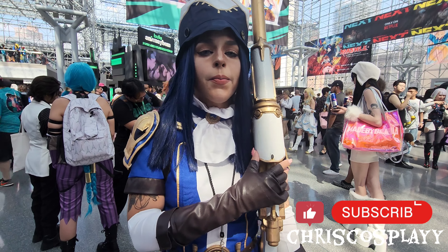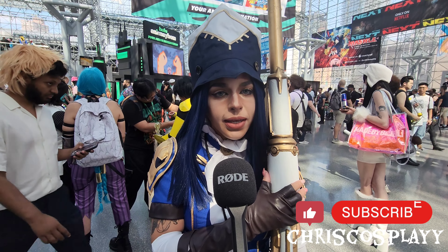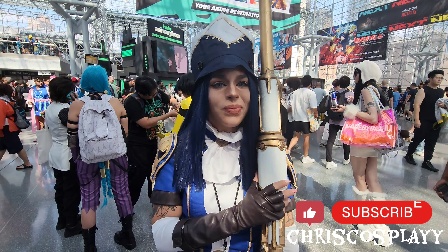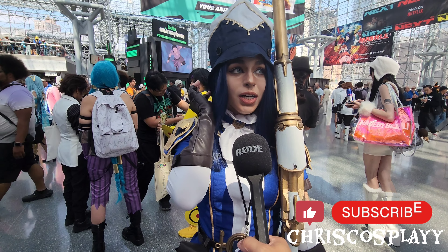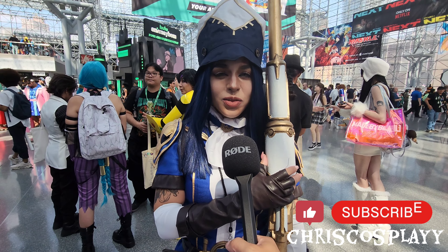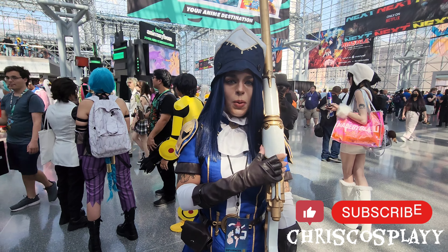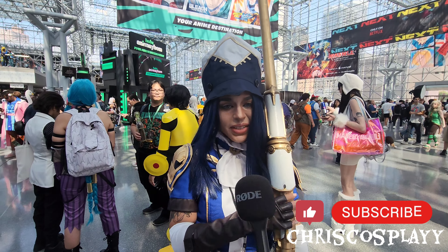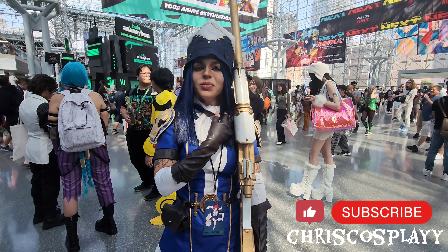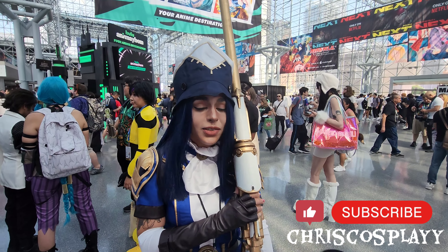What is your name and what are you cosplaying as? My name is Brains and I'm cosplaying Kaylee from Arcane. How long did it take to make? Like two weeks. And about how much did it cost? Like two hundred dollars. Okay, nice. Thank you so much. Nice to meet you.